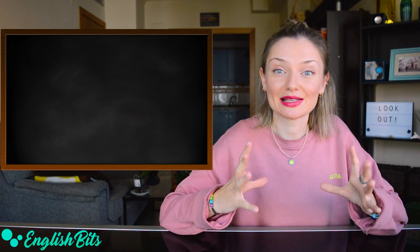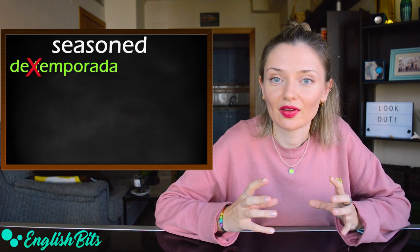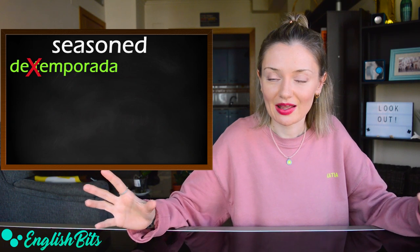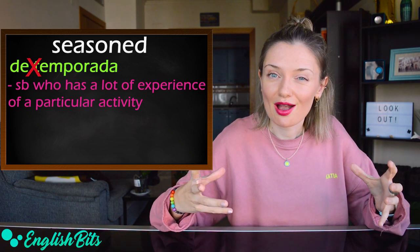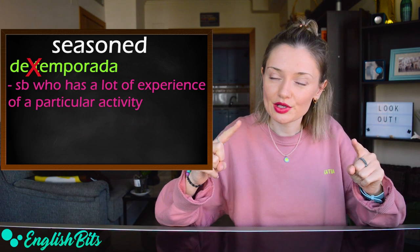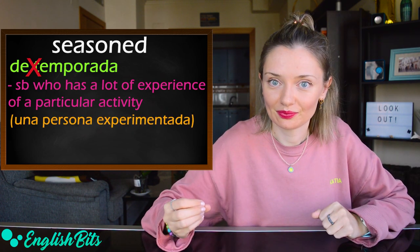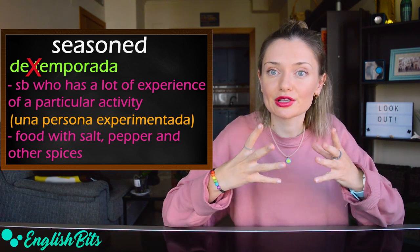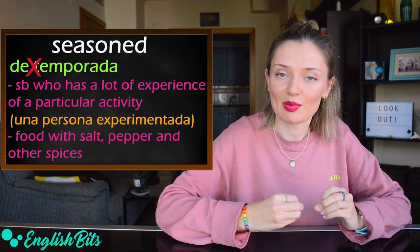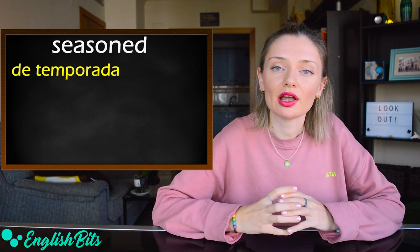Now we're going to look at some adjectives. Number four: 'seasoned.' Be very careful — in English it doesn't mean 'de temporada.' It has two different meanings. The first is to describe a person who has a lot of experience of a particular activity — 'una persona experimentada.' The second meaning is food with salt, pepper, and other spices added — 'sazonado o condimentado.' And if you want to say 'de temporada' in English, it would be 'seasonal.'